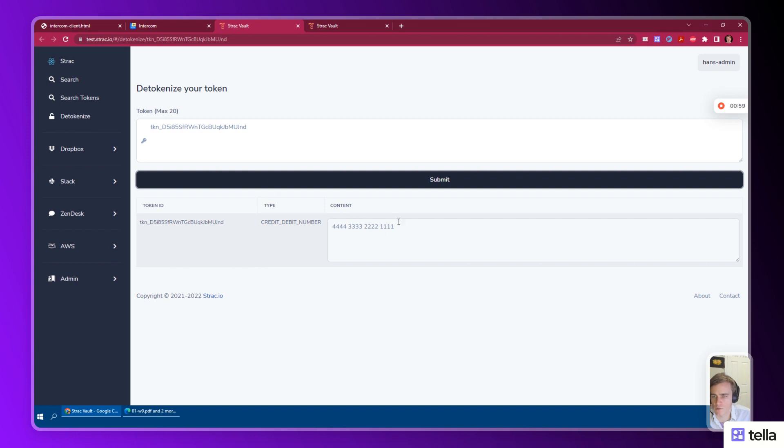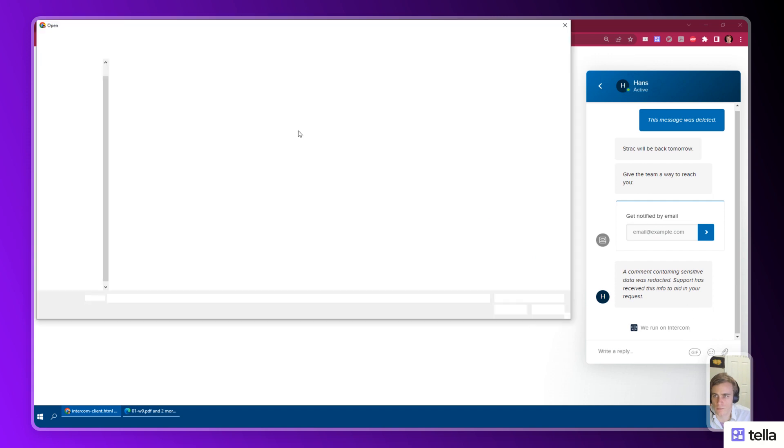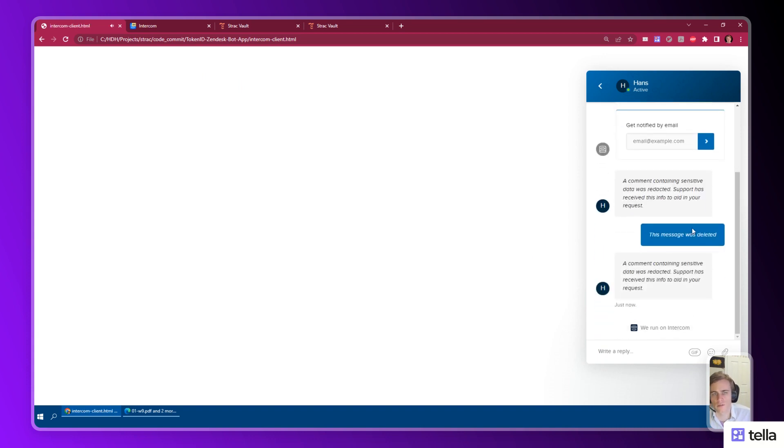In this case, we can recover the original card number in the vault. Now let's upload a driver license image. Again, the redactor app detected the sensitive data and redacted the original message.